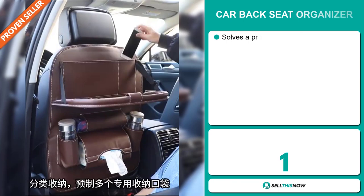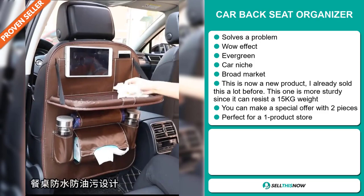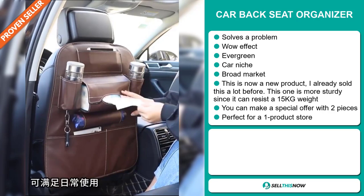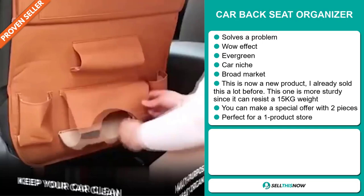Our next product is the car back seat organizer. Now this is a problem solver. It definitely has that wow effect. It's an evergreen product — you can sell this all year round and it falls under the car niche market. We also think that this item has a broad market base. Now this is not a new product — I've already sold this a lot before, but this one is sturdier and can resist 15 kilos of weight. You can make a special offer with two pieces and it's perfect for a one product store. And finally, it's a proven seller on AliExpress with many many orders.